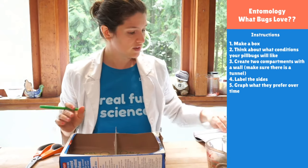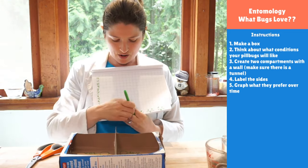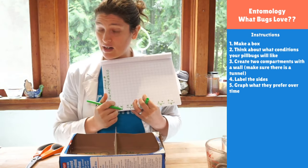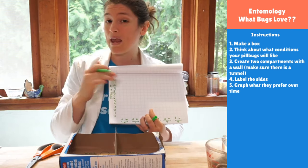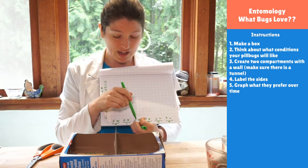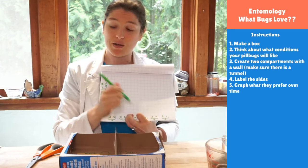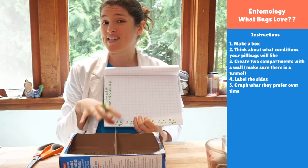Can you show the graph one more time and explain what each axis is? This vertical axis is my number of pill bugs, and at each time I'm going to record how many pill bugs went on each side. If I put five on each side, they'll both start at five. Then we wait a minute, count how many are on the wet side and how many on the dry side, and so on. The way the graph changes will tell us what they like. Georgia already has a hypothesis — she thinks they like the wet environment.